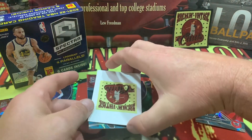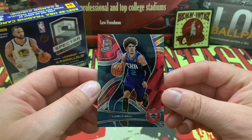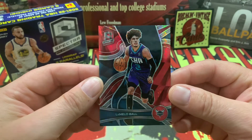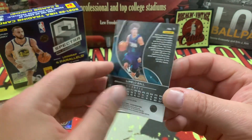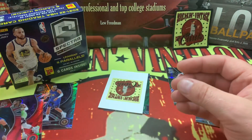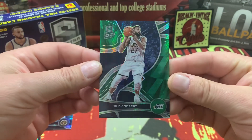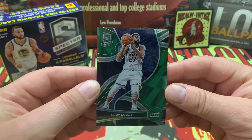On to card number five — how about LaMelo Ball for the Charlotte Hornets right there. LaMelo Ball, very nice. And the last card in our six-card team box is going to be Rudy Gobert for the Utah Jazz.